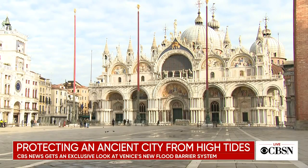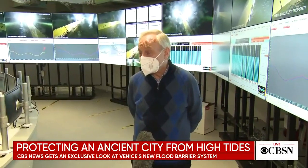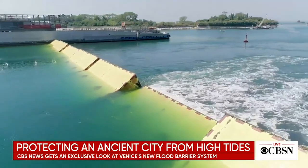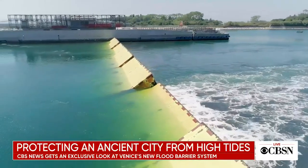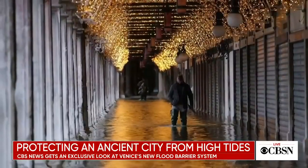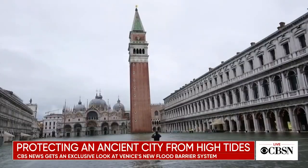Without Mose, every day is flooded. Technically, it's still a work in progress, says Venice mayor Luigi Brugnaro. Like a suit of armor yet with chinks, it takes an excruciating 48 hours to activate — not enough warning to thwart a flash flood earlier this week, swamping St. Mark's Basilica.